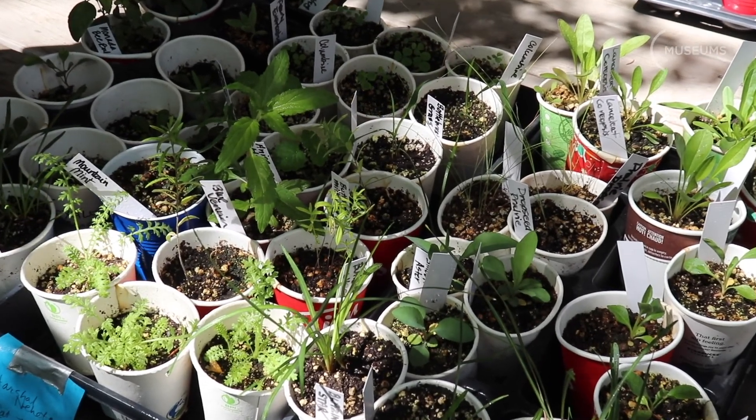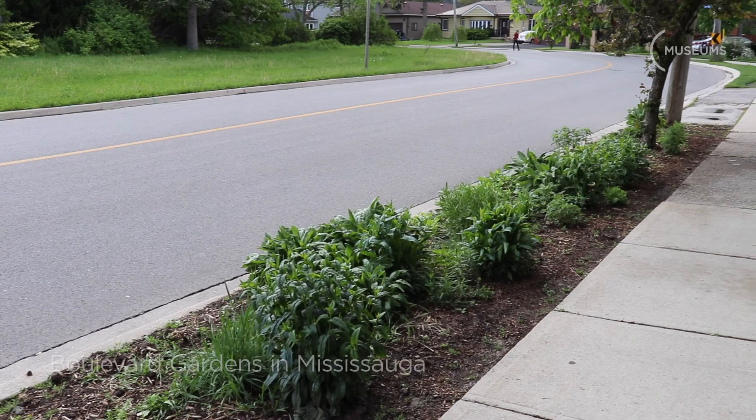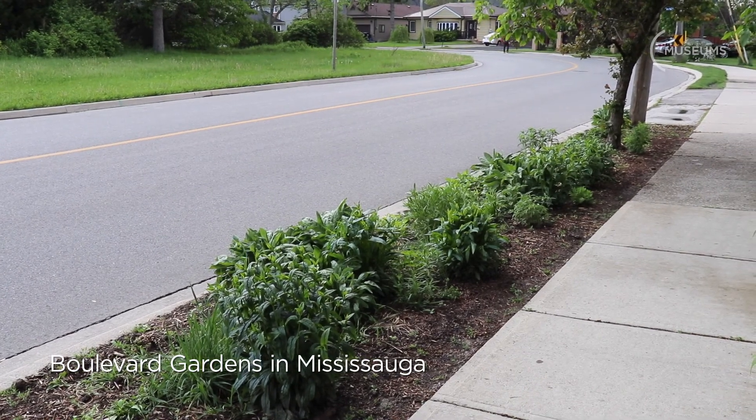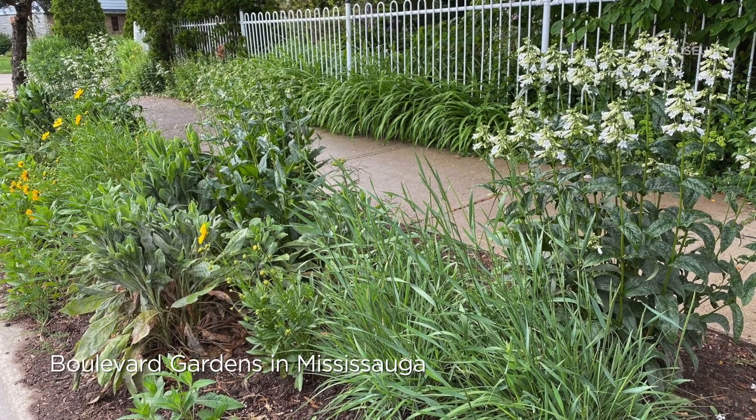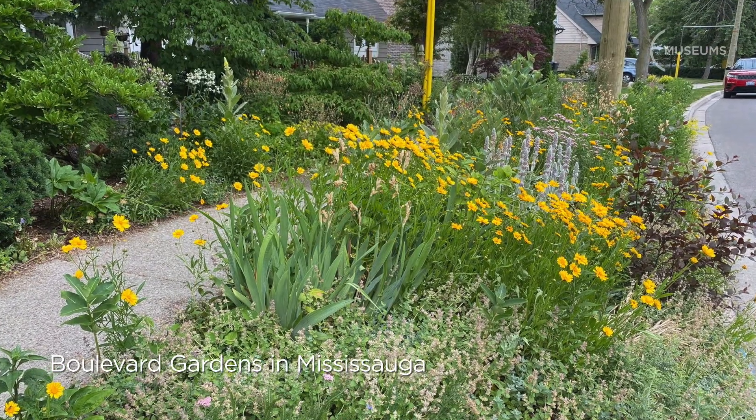This is a selection of the plants that we are distributing to gardens this year. Normally we are able to donate 50 plants, which will fill up a space of about 7 feet by 14 feet.